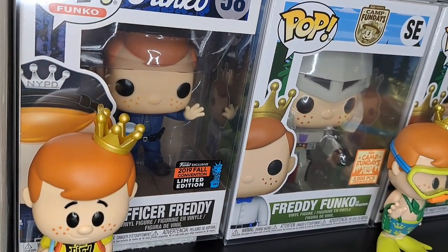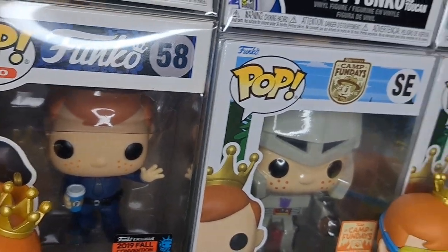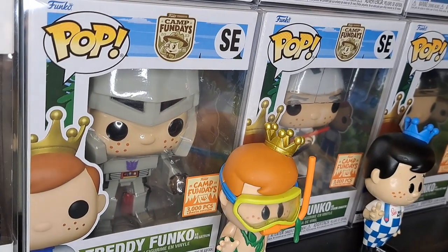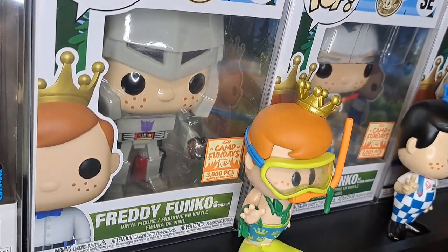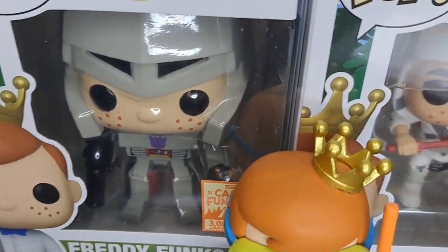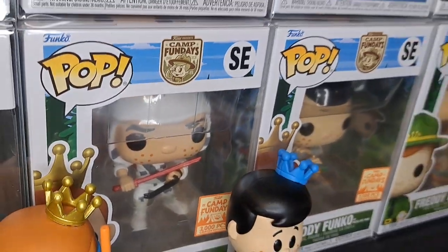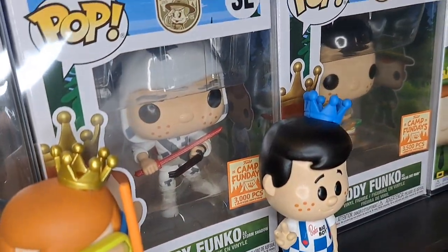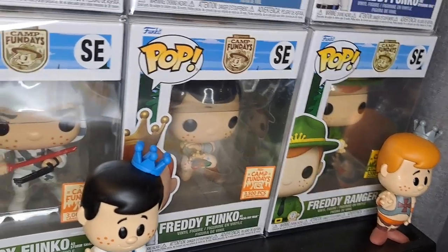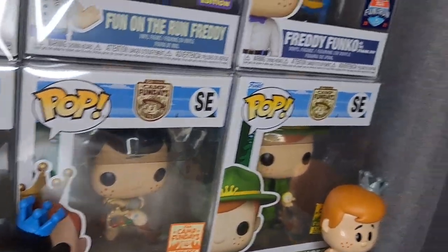We've got Police Officer Freddy from the 2019 Fall Convention — he's got a cup in his hand, pretty cool. Then the next three are from the box I got from Fun Days 2023. I pulled the Megatron Freddy — I think he's got a blaster back there — and then G.I. Joe Storm Shadow. Storm Shadow looks way better out of the box, but I don't take mine out. I just watch Key Tons of Fun take his out on video and live through that.